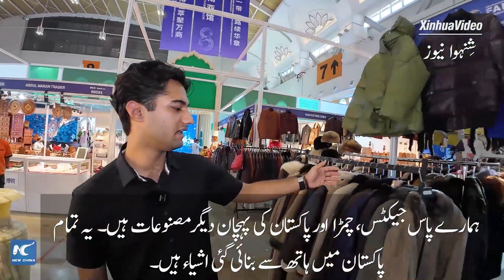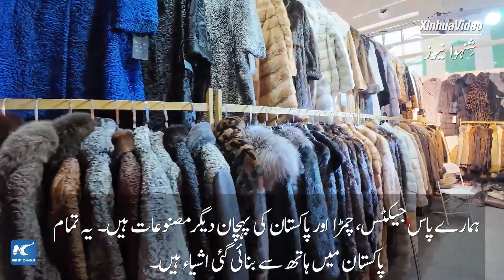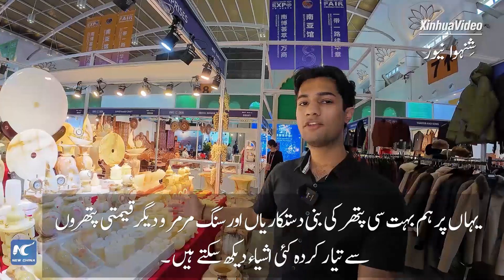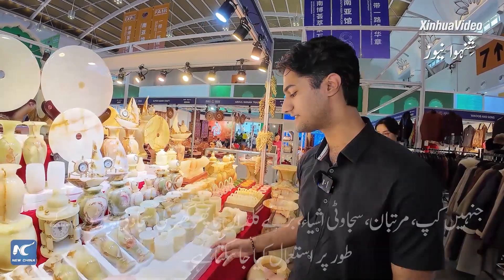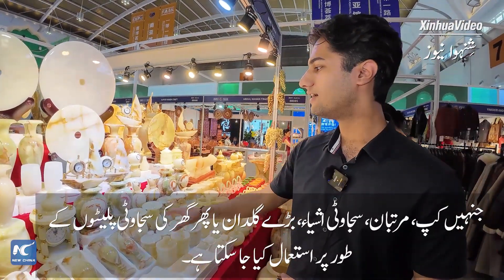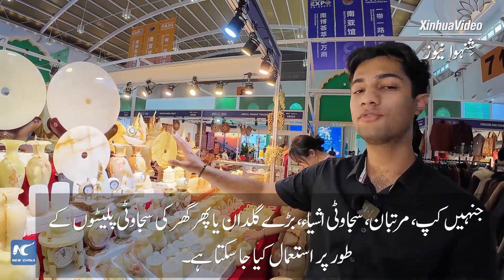We have jackets in leather and furthermore stuff Pakistan is very famous for. These are made in Pakistan and handcrafted. Over here we can see a lot of stone handicrafts and various items made out of marble and precious stones, which can be used as cups, jars, decorative items, large vases, or decorative plates for your house.